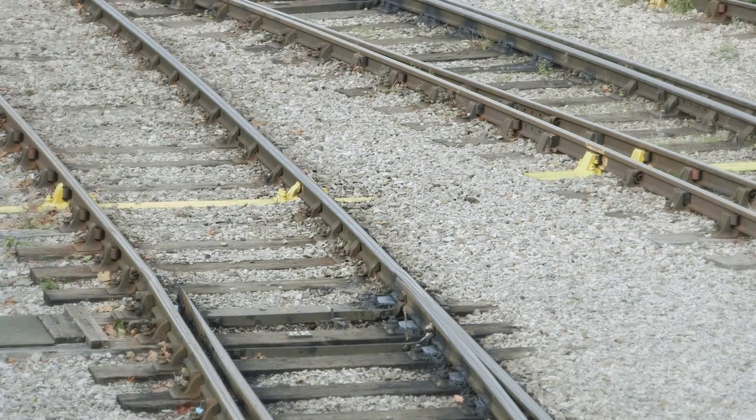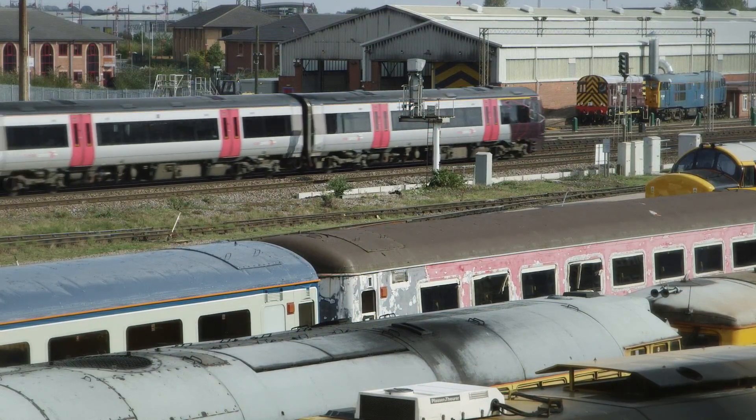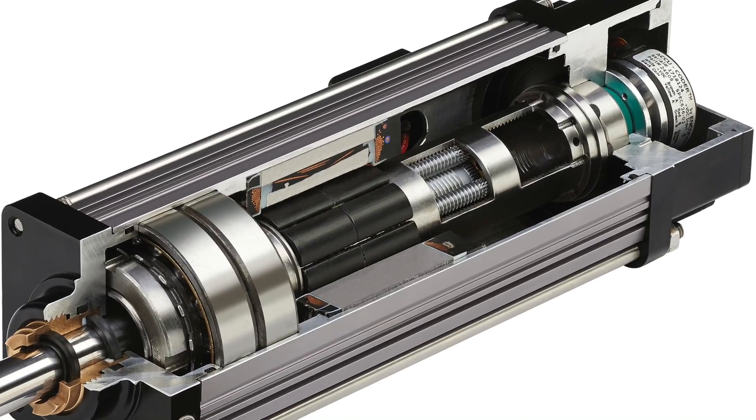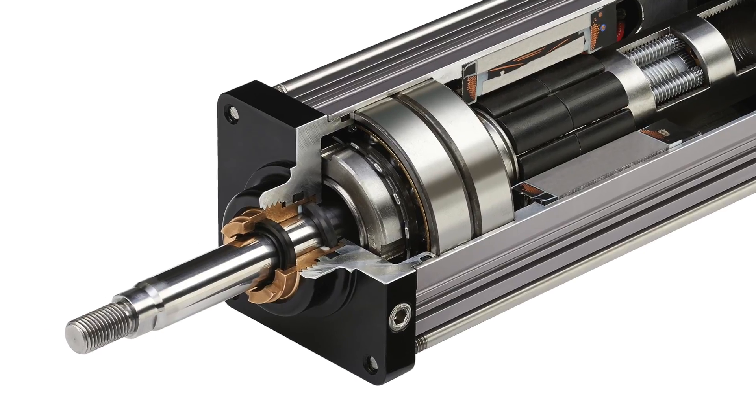The financial and safety implications of failure are significant. And success often relies on one key component: the actuators, used to keep the ultrasonic signal dead centre of the track.